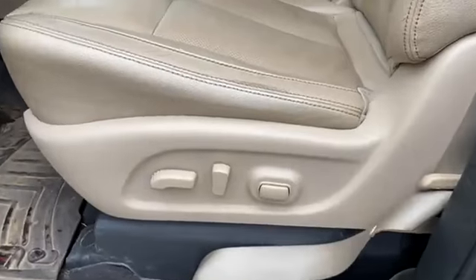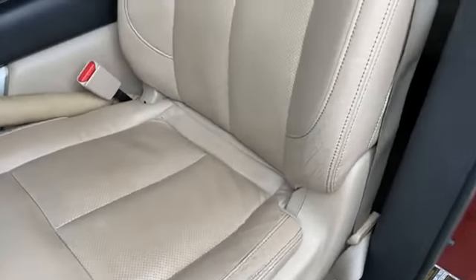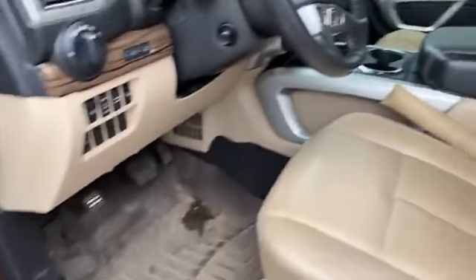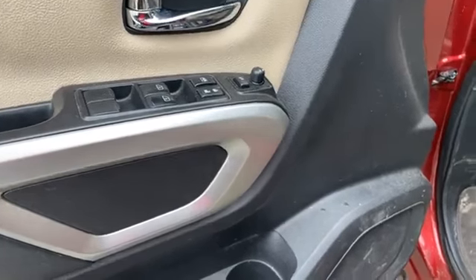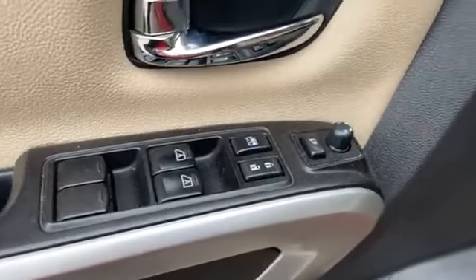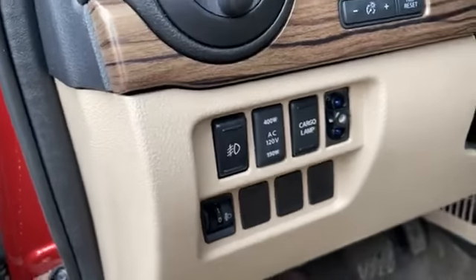As I said, driver's side also has power seating — here's an up-close look. Power windows, power locks, memory seating — all the good stuff. I'll also point out the lights they have in the front.